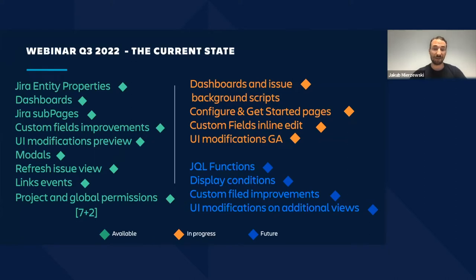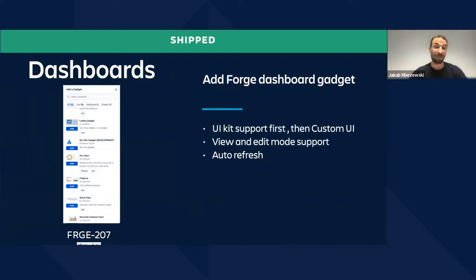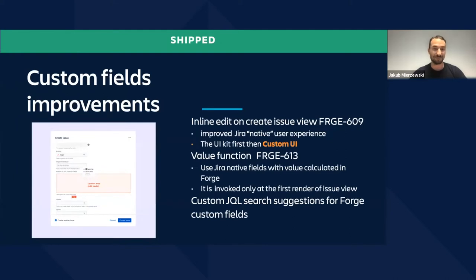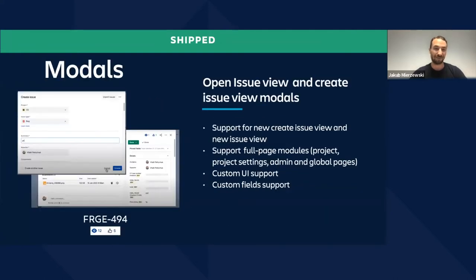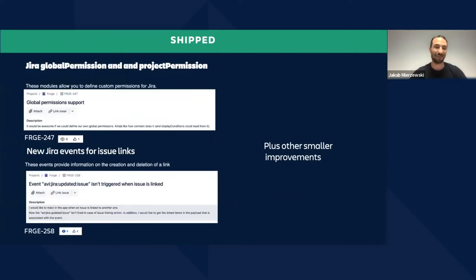Dashboards and issue background scripts are coming, same when it comes to configure and get started pages. We'll continue to work on custom fields and UI modifications. In the future, we'll start to work on JQL functions and display conditions. JITD properties released, dashboards done. We'll start to work on JSA pages — ready to use — same when it comes to custom fields improvements. Models are released, issue view is ready. And JR global permissions and JR events, plus other smaller improvements. Let's go to UI modifications.